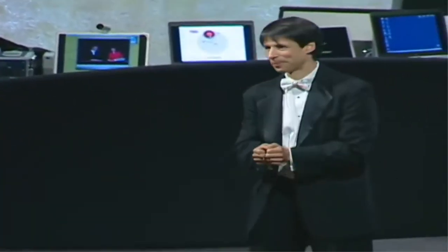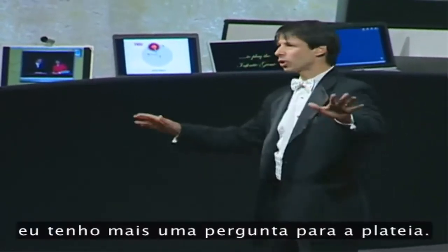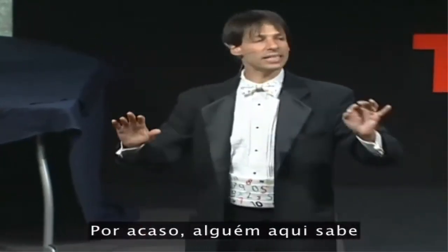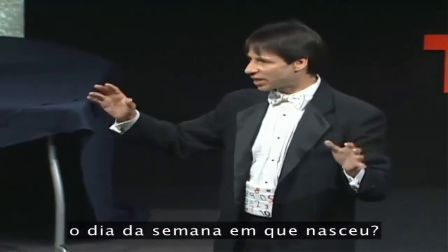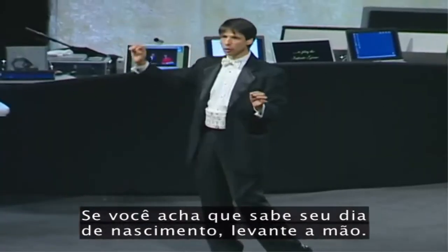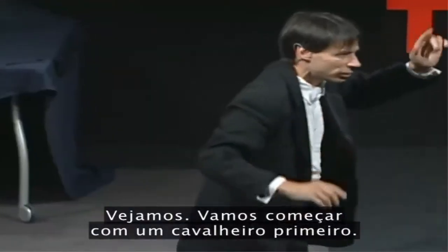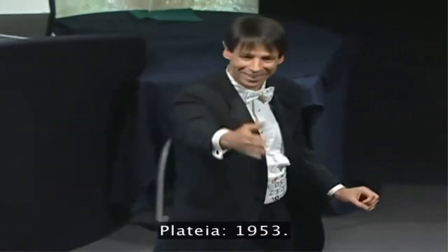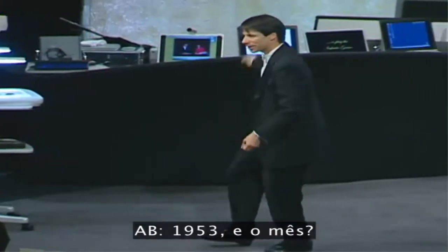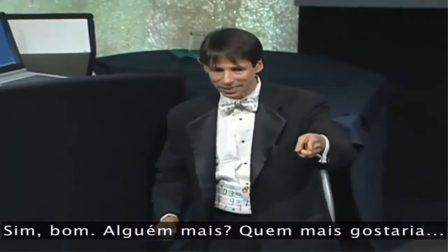For my next number, while I mentally recharge my batteries, I have one more question for the audience. By any chance, does anybody here happen to know the day of the week that they were born on? If you think you know your birthday, raise your hand. Starting with the gentleman first. What year was it? That's why I started with the gentleman first. 1953. And the month? November. November 23rd. Was that a Monday? Yes.